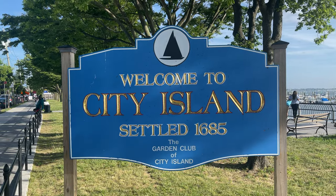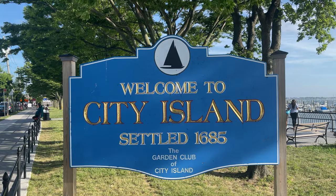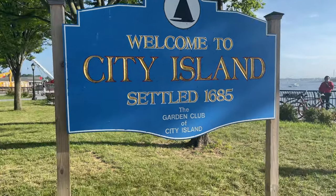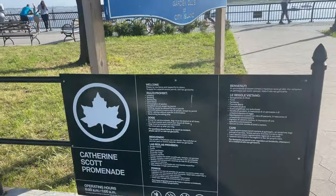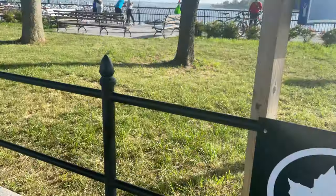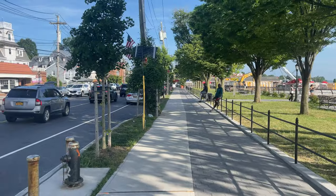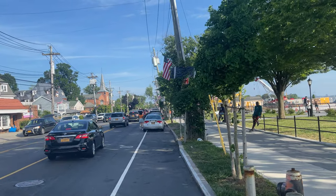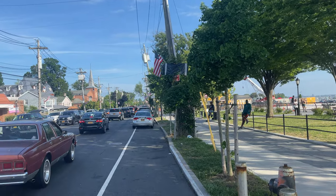Welcome to City Island, settled in 1685. Here is the garden club of City Island at Catherine Scott Promenade. This is about a two mile — actually a little bit under two miles — long island in the Bronx.